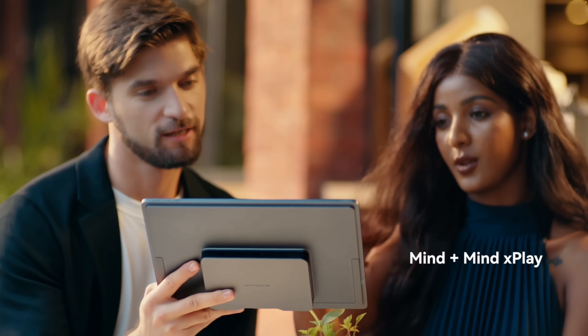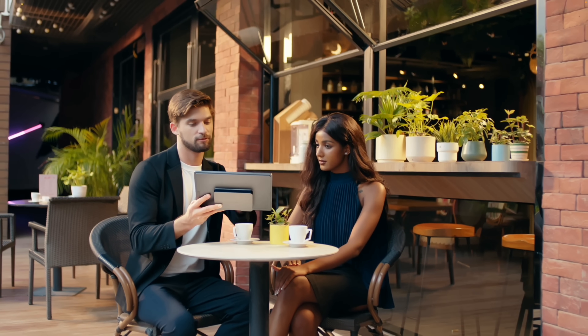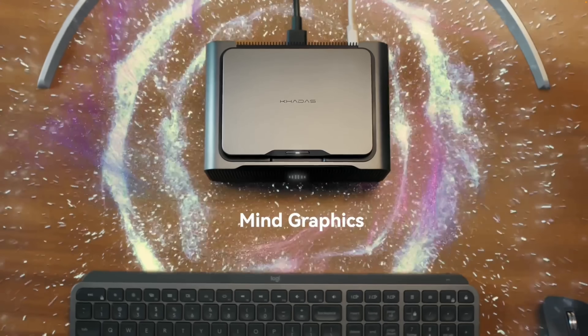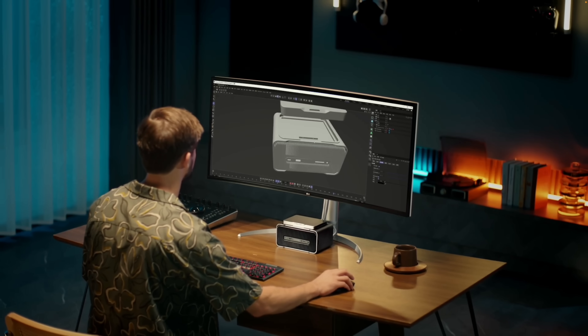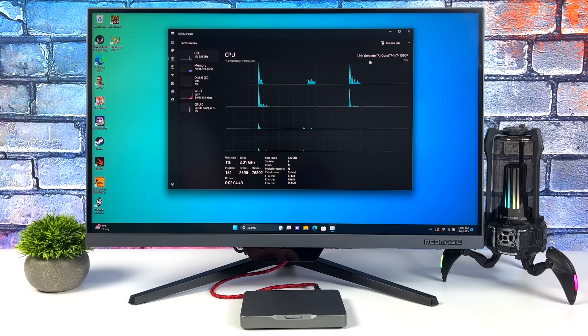They're going to be offering different accessories that you can dock this with. They've got an I/O docking station which will add more I/O. They'll be offering a monitor system which turns this into a full-fledged all-in-one PC. They've got a little makeshift laptop dock that you can set this up with. And they also have the graphics dock with an RTX 4060 Ti. But all by itself, it's a fully functional mini PC that actually puts out some really great performance.